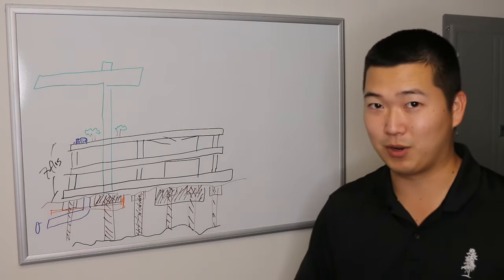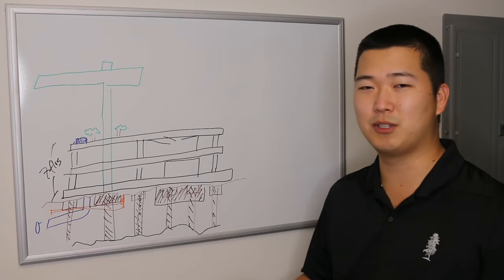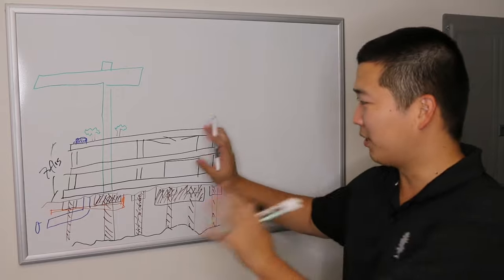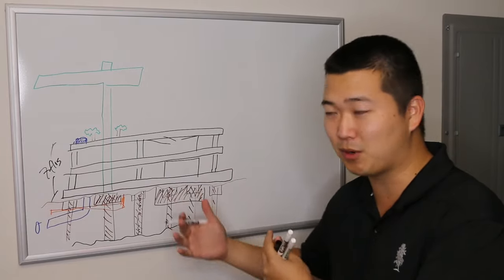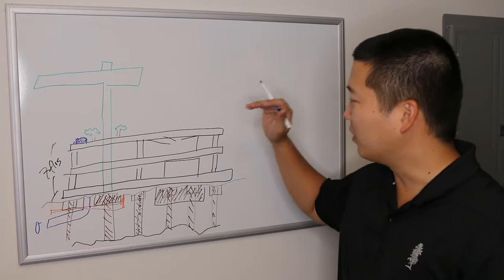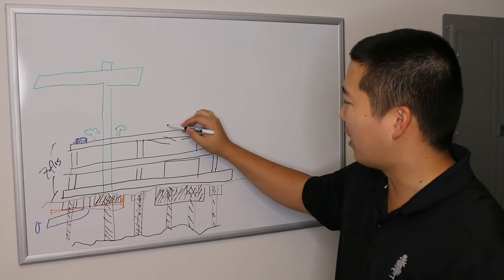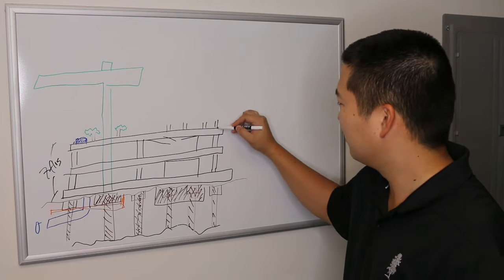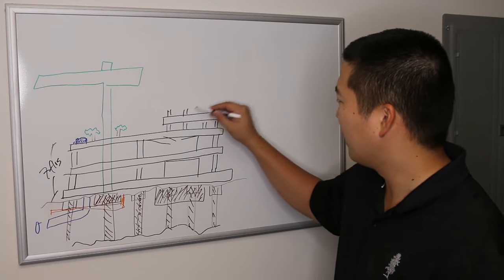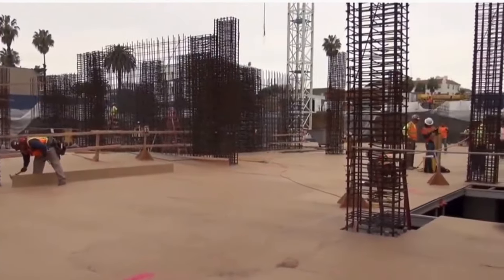Then you'll have your tower. The tower is where you'll really see things pick up in construction. The tower is where you're going to be able to hit a cycle, hit repetition. On the podium and below, it's kind of atypical — bigger footprint, more complicated with slopes and different beams. Once you hit the tower, you should be able to just go. You'll start with your columns and floor, and you'll probably be able to finish a floor about once a week when you start to hit the real tower.